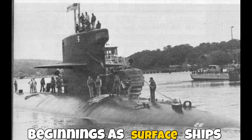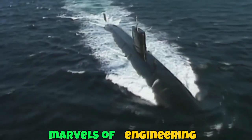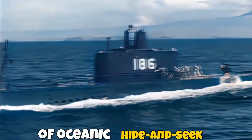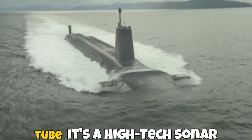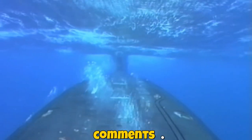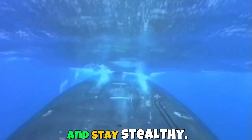From their awkward beginnings as surface ships to their modern roles as silent hunters, submarines have evolved into marvels of engineering. Whether painted black, blue, or even green, they'll always have the last laugh in the world of oceanic hide and seek. Next time you see a sleek black submarine, remember — it's not just a giant metal tube, it's a high-tech, sonar-dodging ninja. If you enjoyed this video, give us a like, share, and subscribe. Let us know in the comments: what color would you paint a submarine? Until next time, stay curious and stay stealthy.